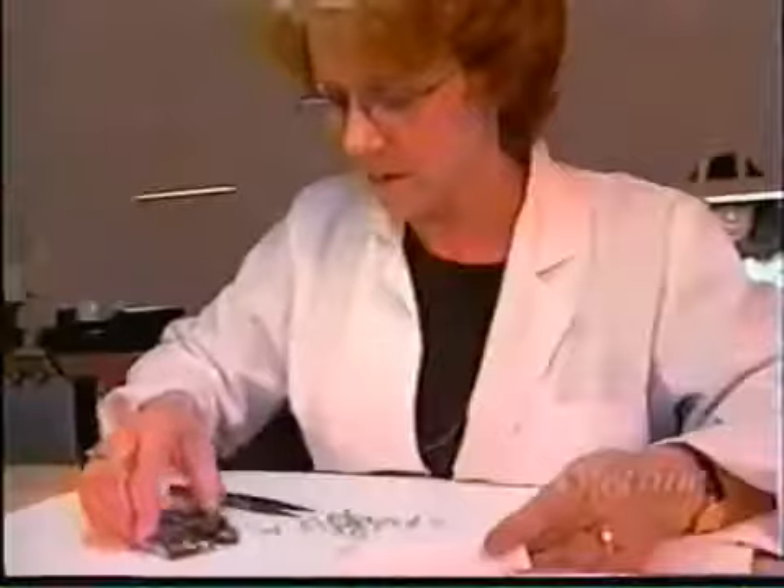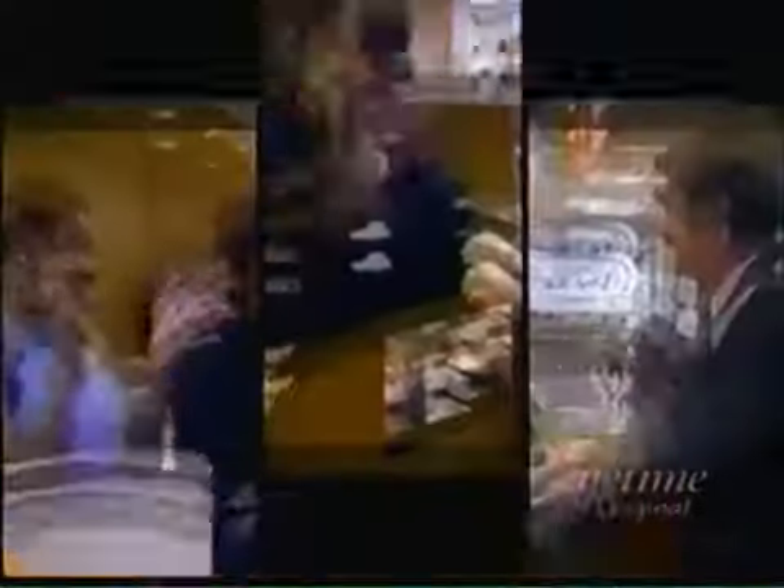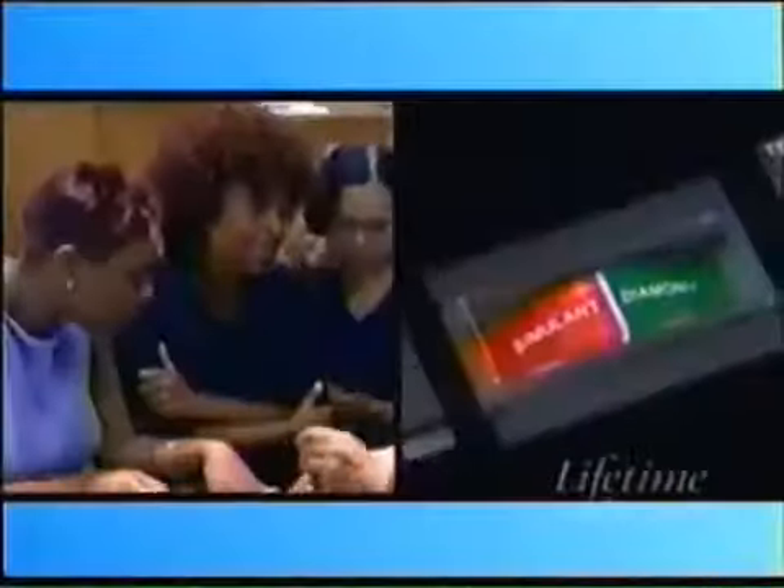Moissanite is the hottest rock to hit the gem business in years. It looks like a diamond — nobody would know. It even passes the diamond tester. Let's do the diamond first — it says diamond. Now I'll do the moissanite — it says diamond.